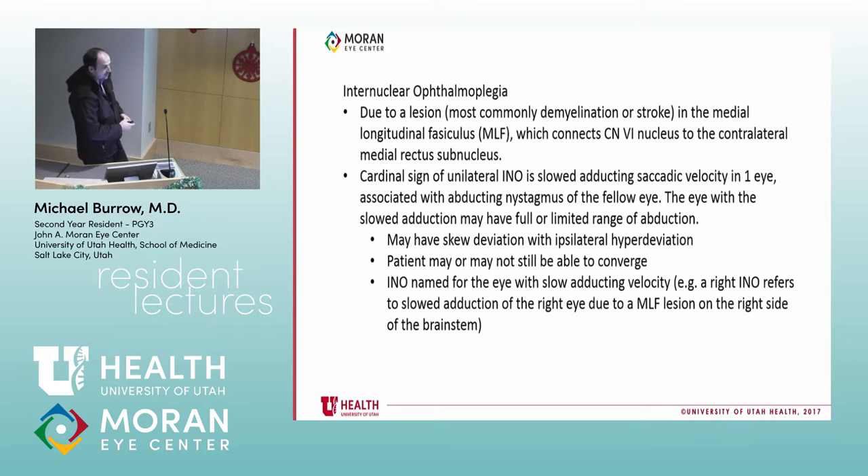Internuclear ophthalmoplegia is due to a lesion — most commonly demyelinating disease like MS or stroke — in the MLF, the medial longitudinal fasciculus, which connects the cranial nerve six nucleus to the contralateral medial rectus subnucleus. The cardinal sign of a unilateral INO is slowed adducting saccade velocity in one eye associated with abducting nystagmus in the fellow eye. The eye with slowed adduction may have full or limited range of motion — it really can move quite normally. You can also have a skew deviation with ipsilateral hyperdeviation, and patients may or may not be able to converge. The INO is named for the eye with the slow adducting velocity.